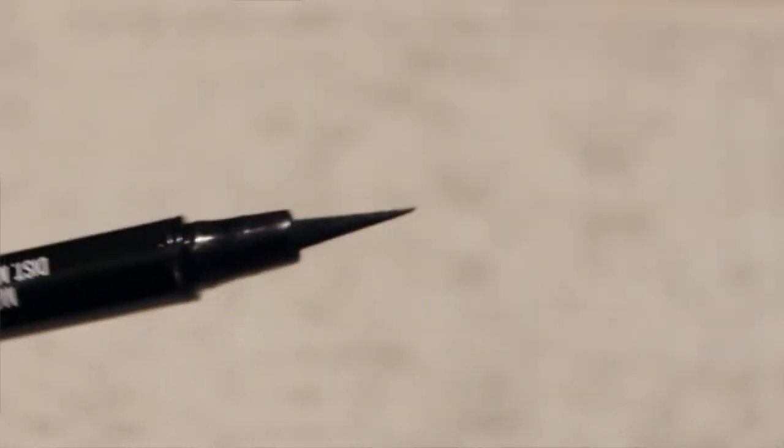My last product is the Maybelline New York Master Precise Eyeliner by Eye Studio in the color black. This is my favorite eyeliner and I've tried like all their lines of eyeliner. It has a pretty long and sharp tip and it's very good for cat eyes.